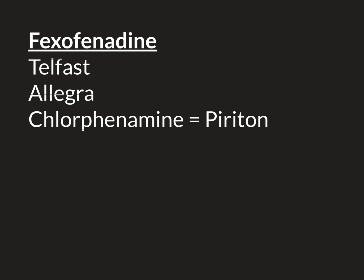Chlorphenamine can also be given orally and we use it for two main things. One is in the medical emergency anaphylaxis, which is an extremely dangerous allergic reaction. I've been a doctor for two years and I've never seen an anaphylactic reaction, but I'm told it's terrifying and in that situation we would give intravenous chlorphenamine.